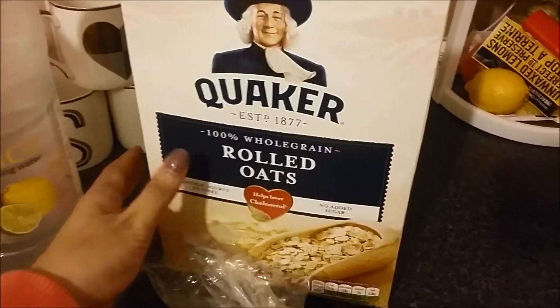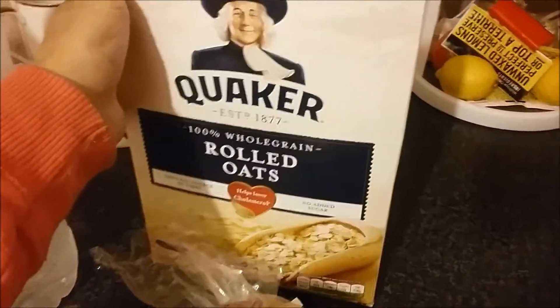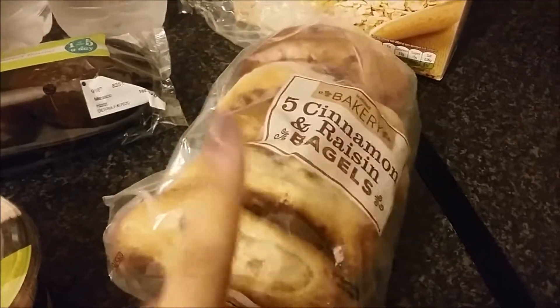And I've got some rolled oats — a box of rolled oats. And last but not least, five cinnamon and raisin bagels.